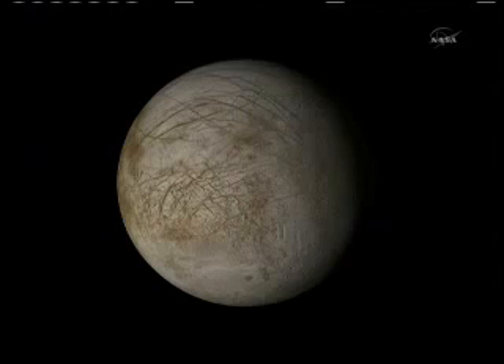In this case, it could be tectonic features — faults and fractures on the surface that could erase whatever has come before. It could be some kind of cryovolcanism, and it certainly could be chaos.